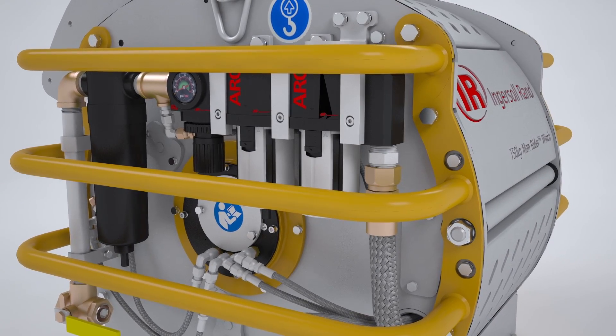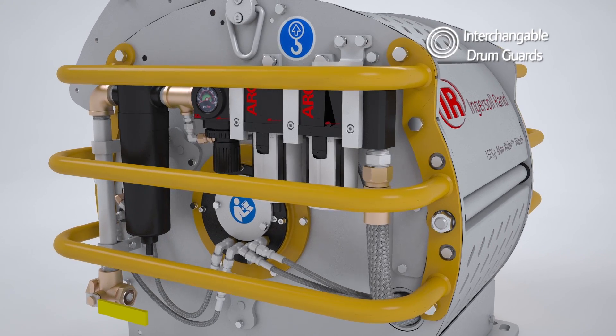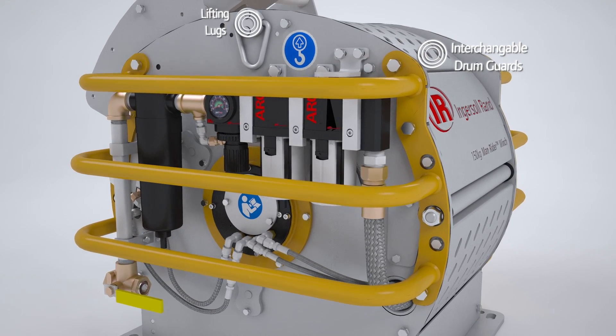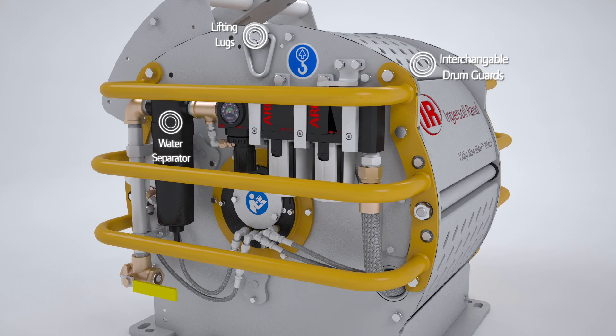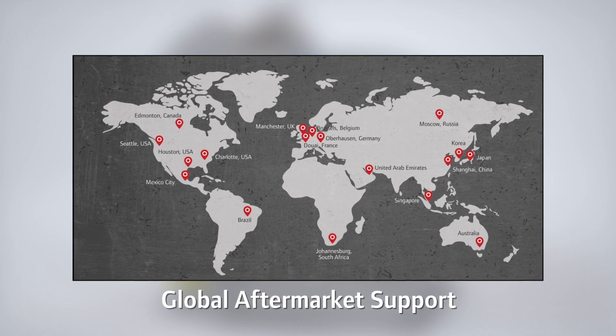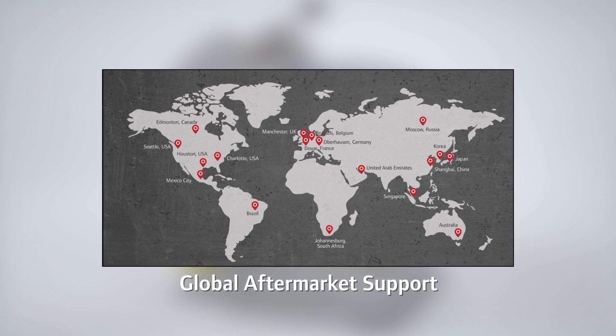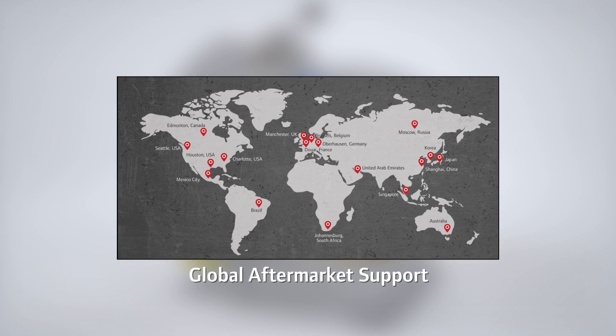The MR150's easy configuration, including interchangeable drum guards for multiple wire rope configurations, built-in lifting lugs, integrated water separator, filter, regulator, and lubricator, combined with true global aftermarket support, ensures the MR150 Man Rider Winch will be ready when and where you need it.